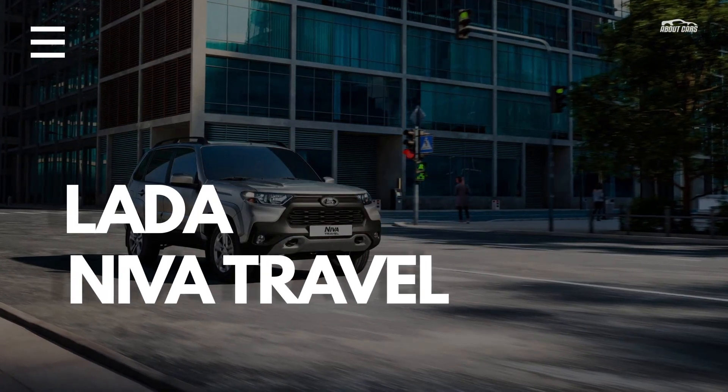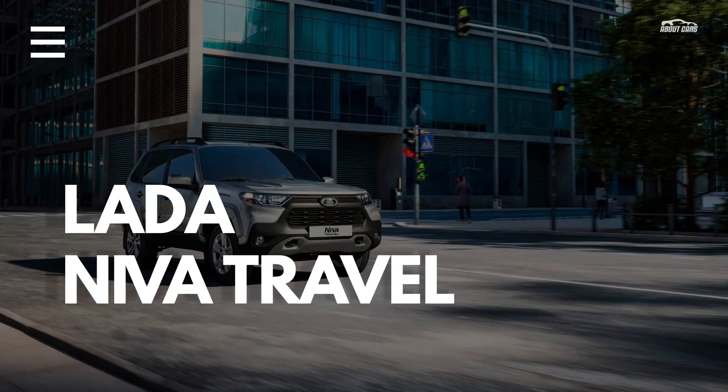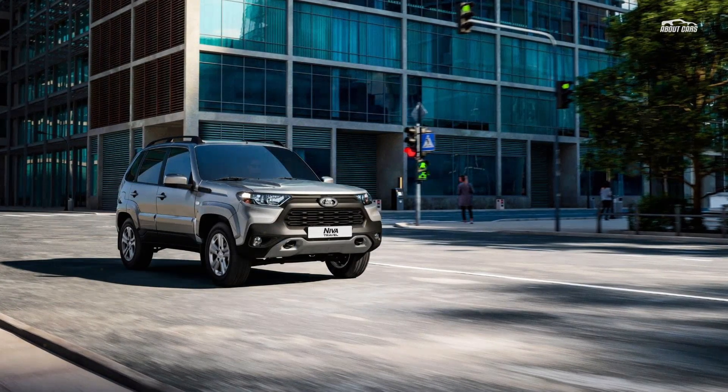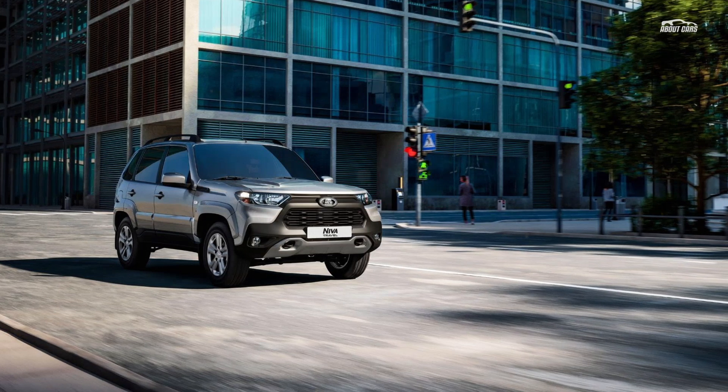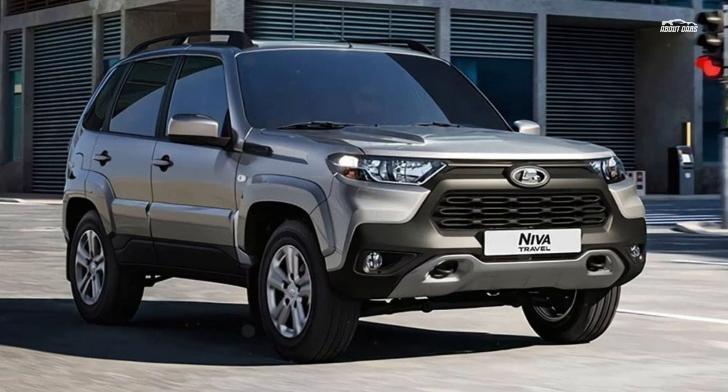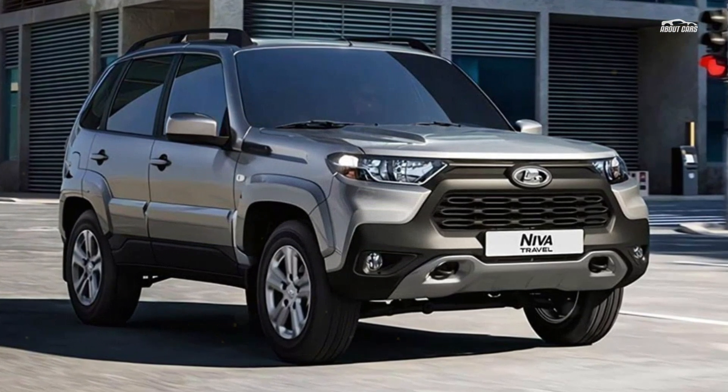Everyone knows that the Lada Niva is quite popular in Russia, and we are not only talking about the good old Niva Legend but also the more modern Niva Travel. What you probably didn't know is that people from Japan are importing Lada Niva Travel SUVs into the country, paying a cool $31,300 in the process.